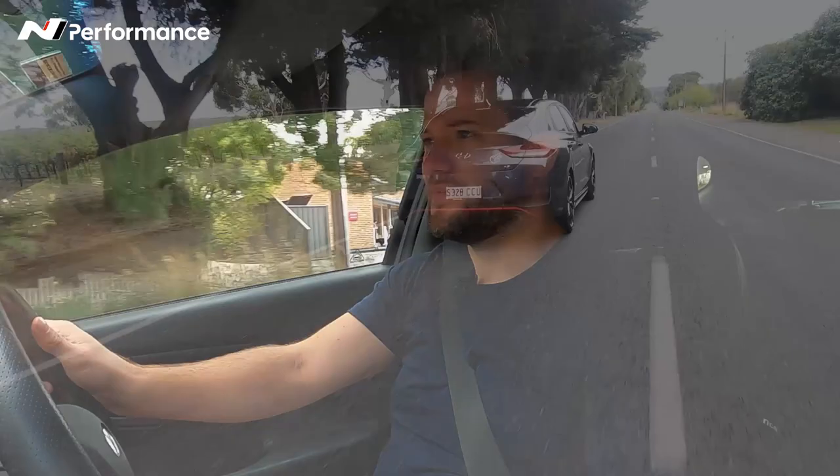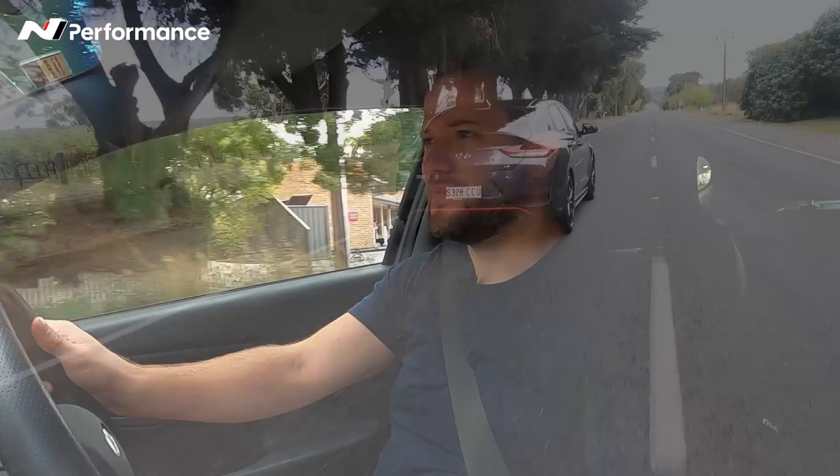I love my N because it brings a smile to my face every time I drive it. The pops and bangs are obviously hugely addictive. I love how confused everyone gets when they hear it coming — when they ride in it they just think, 'That's a Hyundai, it's not meant to sound like that.'